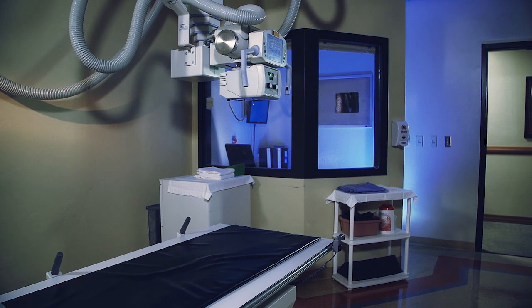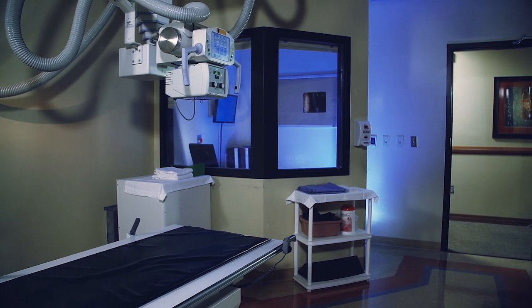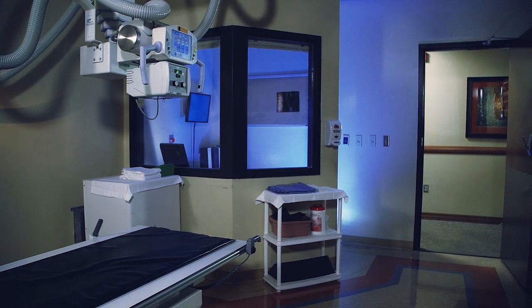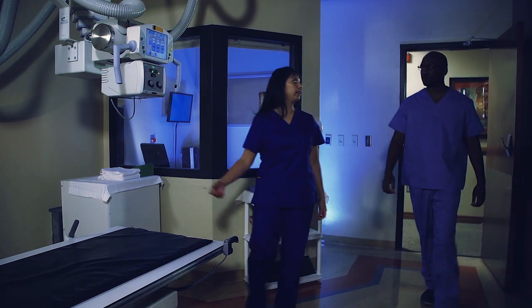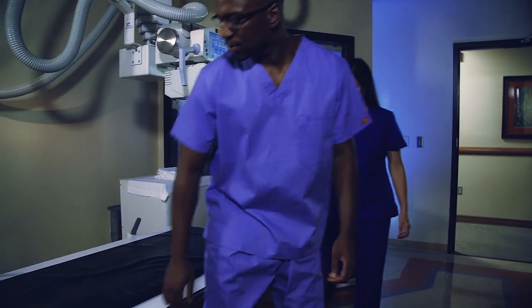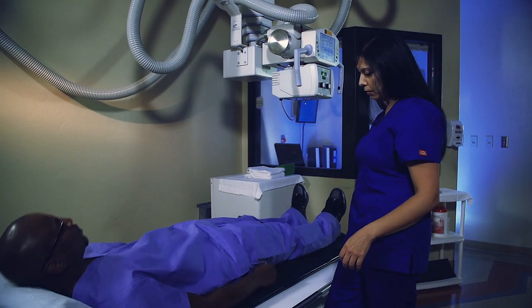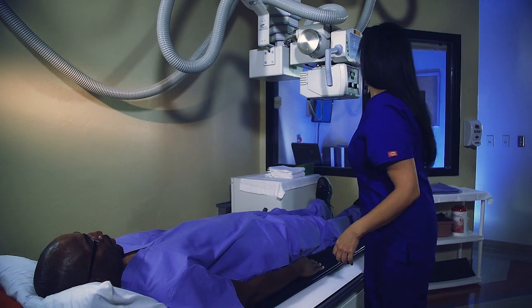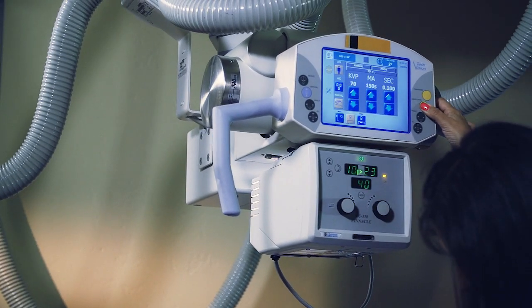X-rays, or radiographs, are a painless medical test that help physicians diagnose and treat medical conditions. They're the oldest and most frequently used form of medical imaging. There is no preparation for an x-ray, although patients may be asked to change into a gown to eliminate any interference from metal objects on their clothing.